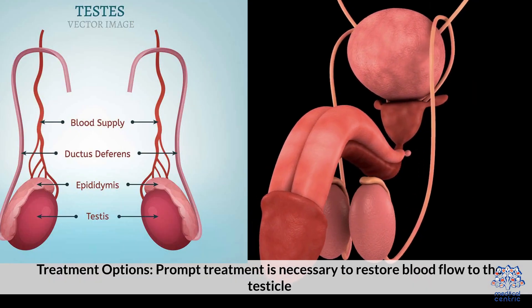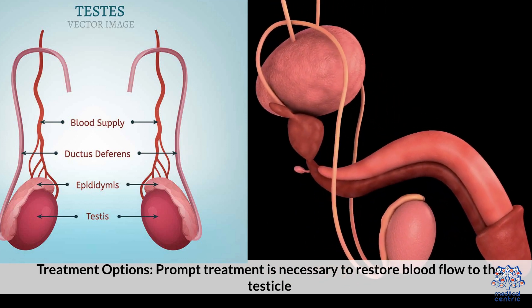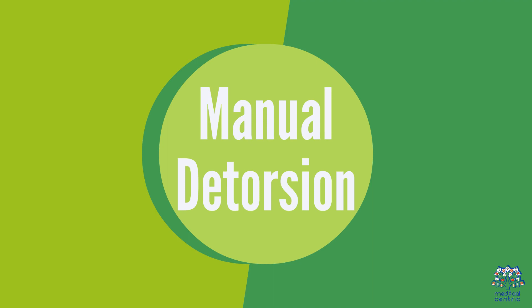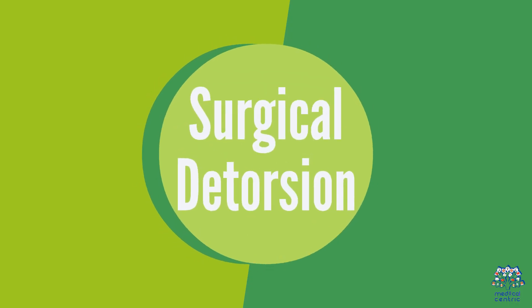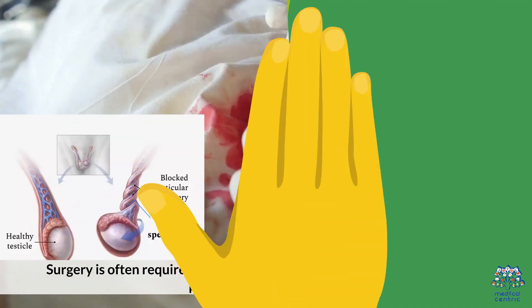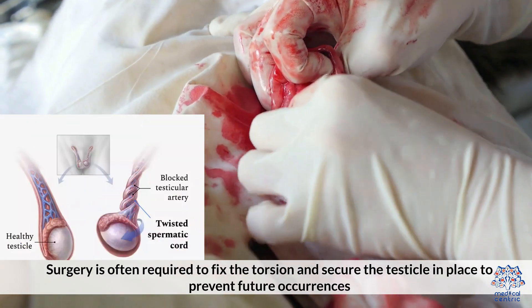5. Treatment Options. Prompt treatment is necessary to restore blood flow to the testicle. Manual detorsion — in some cases, a healthcare provider can manually untwist the spermatic cord. Surgery is often required to fix the torsion and secure the testicle in place to prevent further occurrences.